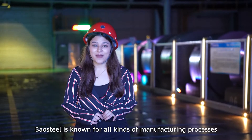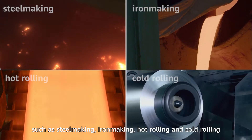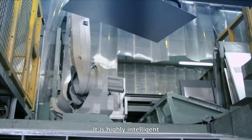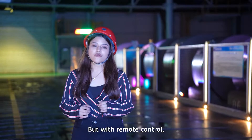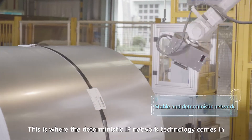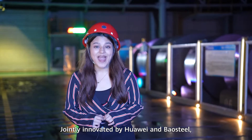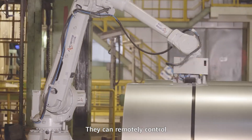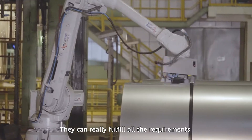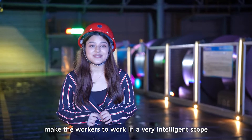Baosteel is known for all kinds of manufacturing processes, such as steel making, iron making, hot and cold rolling. All these employees are monitoring all the devices through the computer — it is highly intelligent. But with remote control, it requires a very critical point, which is stable and deterministic network performance. This is where deterministic IP technology comes in, jointly innovated by Huawei and Baosteel. They can remotely control mechanical arms from a system thousands of miles away, fulfilling all the requirements of the steel and iron industry — truly innovative, making workers operate in a very intelligent scope.